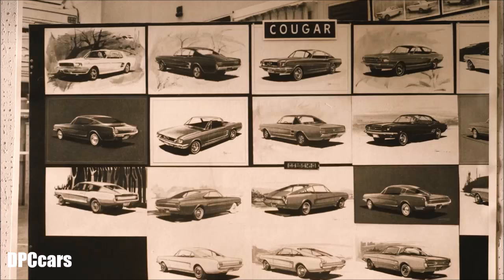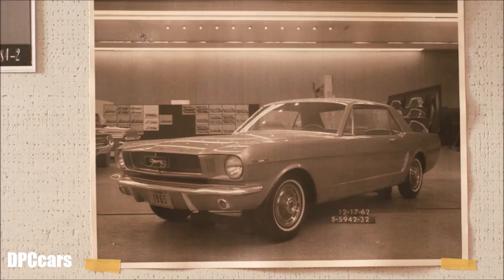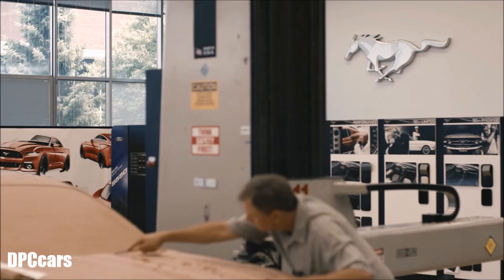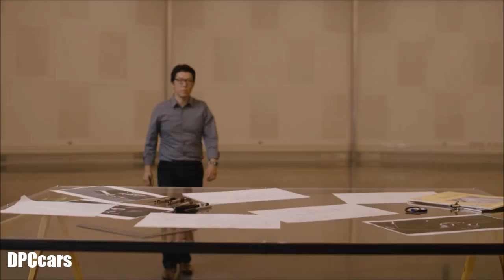There is no question it's a huge responsibility — how do you do it better? Working in the studio, you stand on the same floor where the original Mustang was made. You see this huge pony on the wall reminding you: we can't screw this car up.